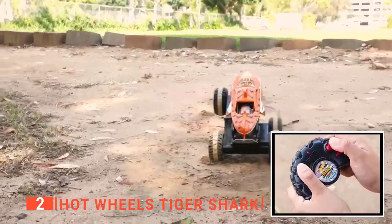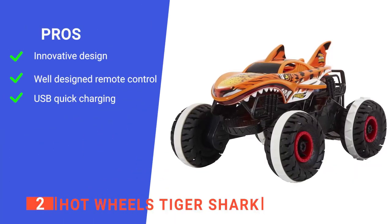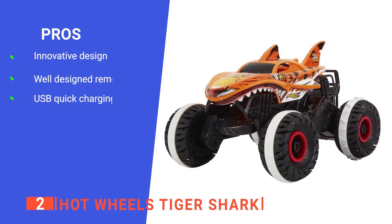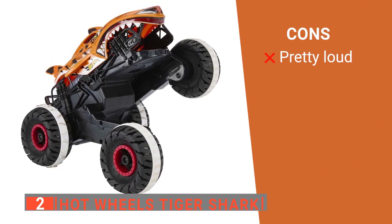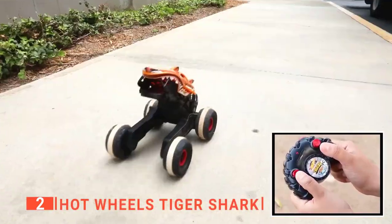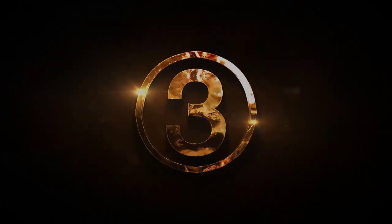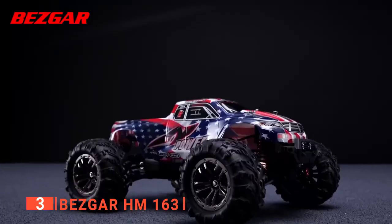The Hot Wheels Tiger Shark would make an excellent gift and is instantly ready to tear up any terrain. Its pros include terrain stomp technology that conquers floors, rocks, grass, and more, a simple-to-use remote control, and quick and efficient USB charging. However, it's quite noisy, especially on hard flooring, because the wheels are made of hard plastic. It's perfect for driving on any floor surface as well as outdoors on grass and dirt, ideal for young kids that love vehicle shows.